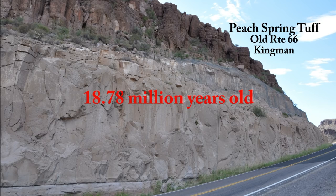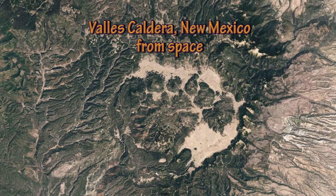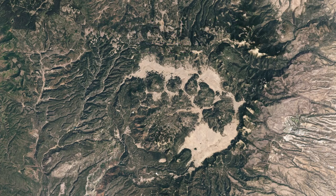The Peach Spring Tuff was deposited by an ash flow eruption 18.78 million years ago. One might think this would require a really monstrous volcano, but in fact not all volcanic eruptions come from volcanoes. An eruption of this type leaves behind a huge hole in the ground called a caldera, rather than building a large volcanic mountain.